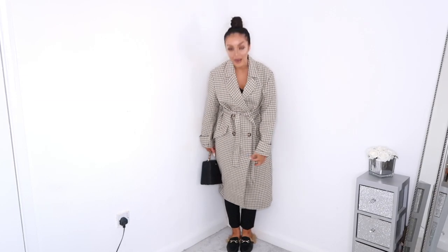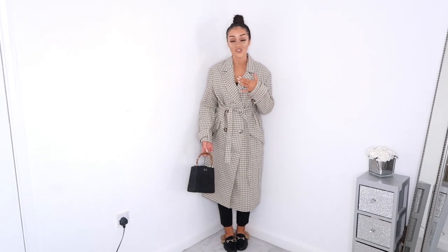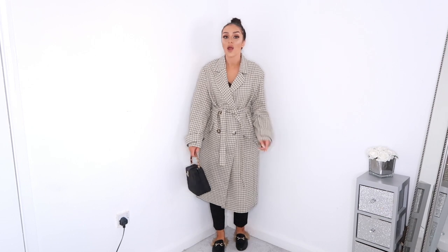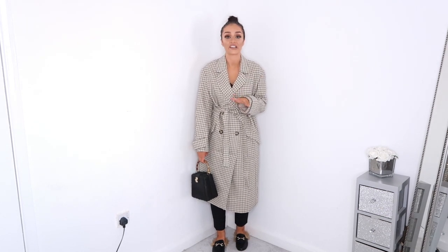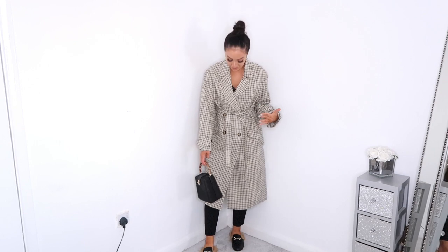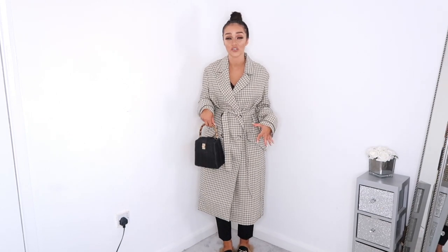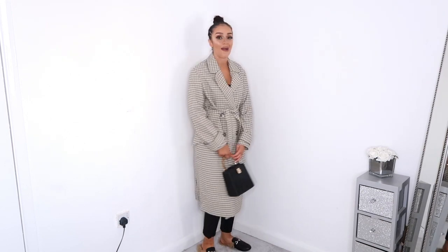Even doing up the tie waist belt, there's so much excess fabric. I just don't like this one as much as the other two — it doesn't look as good on as it did on the website. With these long light coats they need to be quite snug, otherwise there's too much fabric everywhere. I'm not overly loving this at all, so this one will be going back.